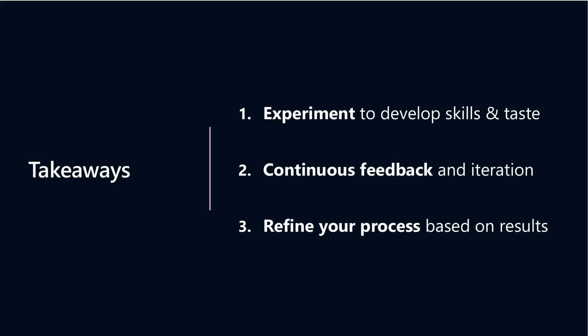Keep experimenting and iterating — that's the heart of mastering AI-assisted coding. Many improvements, like updating memory files or prompting AI tools effectively, come from continuous trial and error. Staying actively involved lets you notice when AI completes a task partially or misses a step, so you can intervene smoothly.